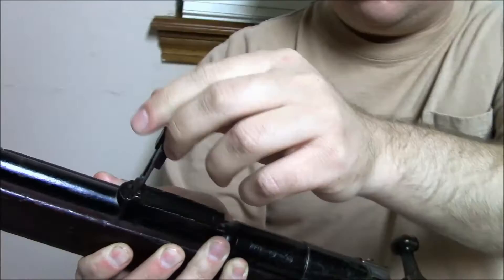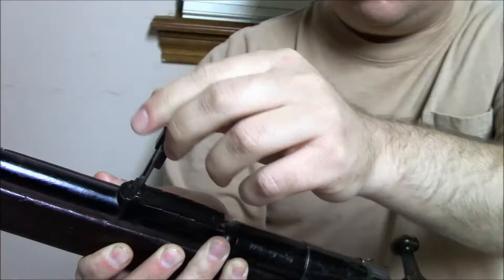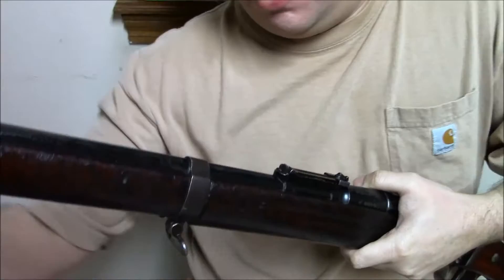It has a very small rear sight combined with a very large blade front post. It did take a bayonet — a spike bayonet — under here. That's the stacking ground end of the rifle.